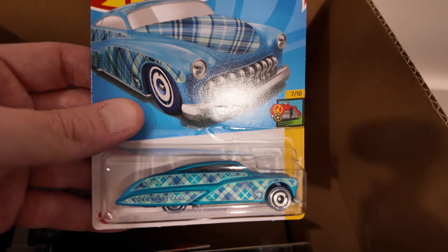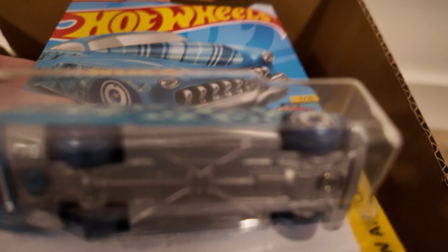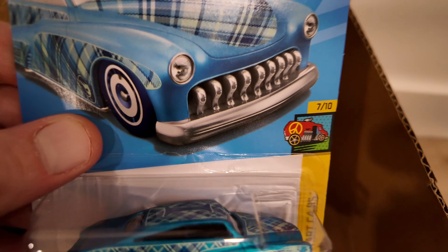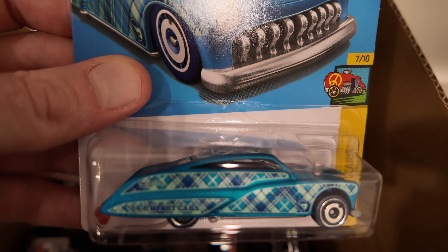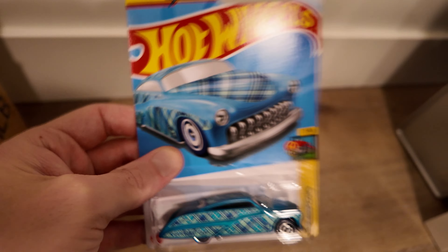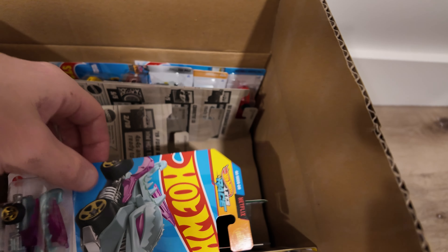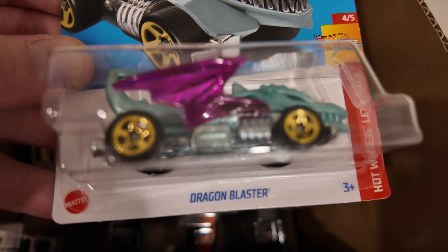Here we go — Purple Passion. We know exactly what this one is. He has found a treasure hunt! There we go, treasure hunt right there. Now, believe it or not, that's actually my first treasure hunt. Believe it or not.